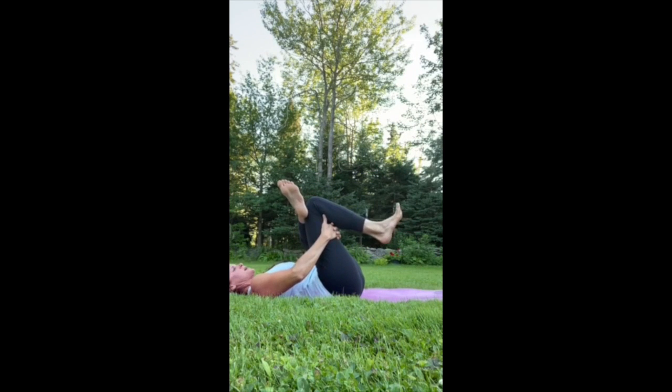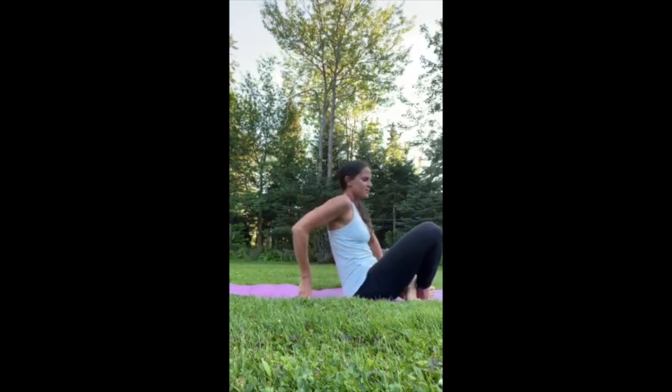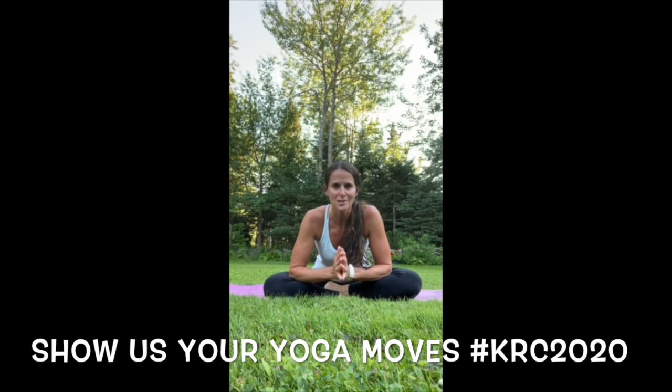Then switch sides and come to the other side for 10 breaths. Hopefully this helps you get some good stretching after your runs — I hope you enjoyed this little video. Have a great day!